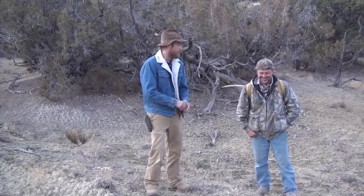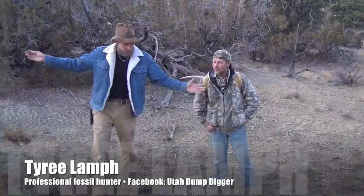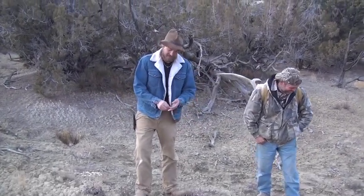Hey everybody, my name is Chase Pipes and you're watching Chasing History, brought to you by American Digger Magazine and Smoky Mountain Relic Room. We are back out in the wilds of Eastern Colorado with our buddy Ty Lamp. Ty, thanks for having us out here again — we are wandering around, so far away from everything, in the middle of nowhere.